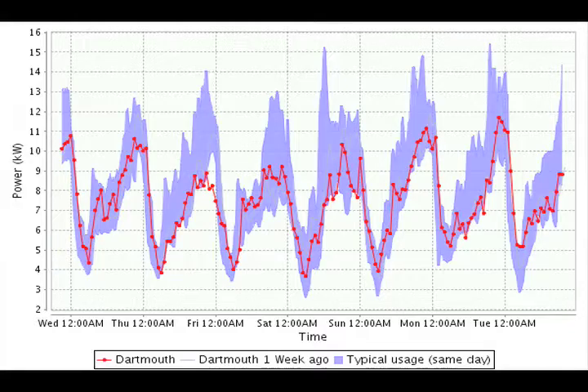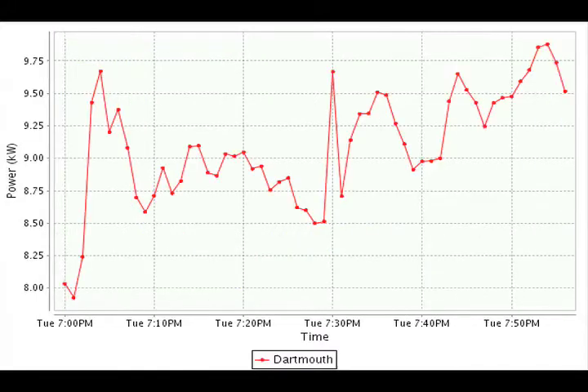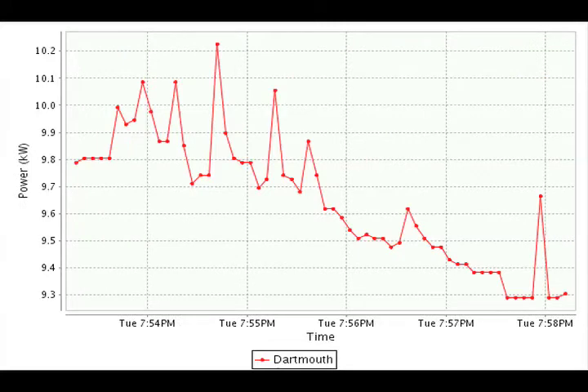For the numerically minded, we show graphs. Our graphs tell the story of how consumption has changed over time. We display recent use compared with historical data for the relevant time and day. The user can interact with hourly, daily, or weekly graphs.